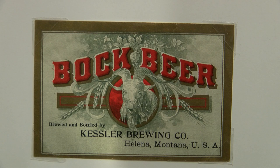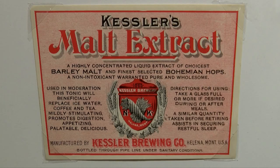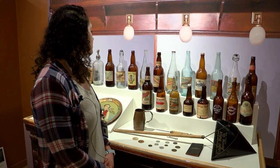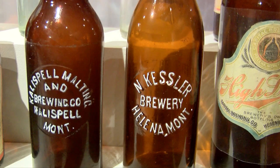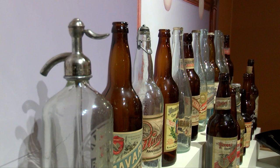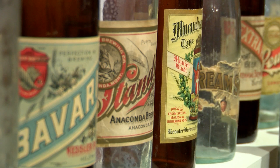One thing that is very common with beer bottle labels from early years up until now is how artistic and colorful they can be. These labels right here are a great example of the use of text, layout, and colors to really pop and jump out to the consumer when they're trying to figure out which beer they would like. You can see the various styles of the bottles themselves, and the use of color and text adds flair — each of them comes from various breweries that were in the state of Montana prior to prohibition.